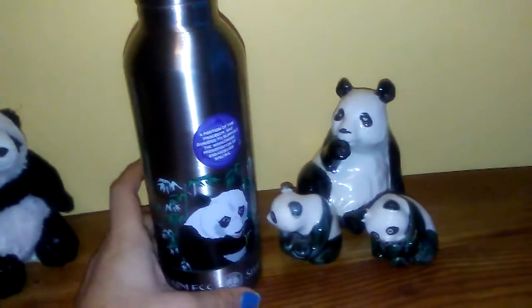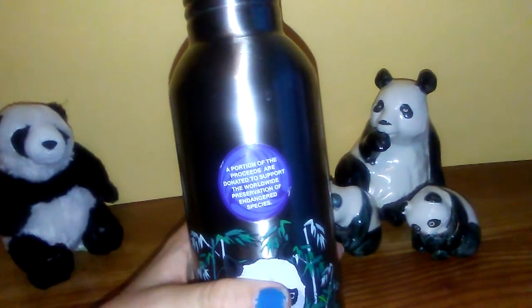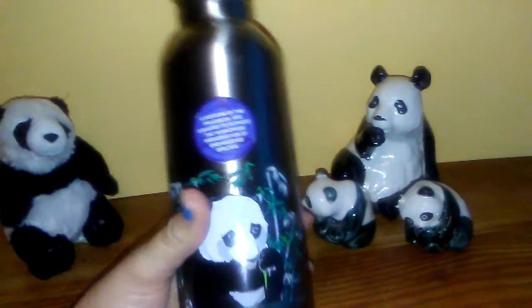I got this at my local Earth Fair on sale for $9.99. The reason I love this is because you can see on the sticker that a portion of the proceeds are donated to support the worldwide preservation of endangered species like the giant panda.